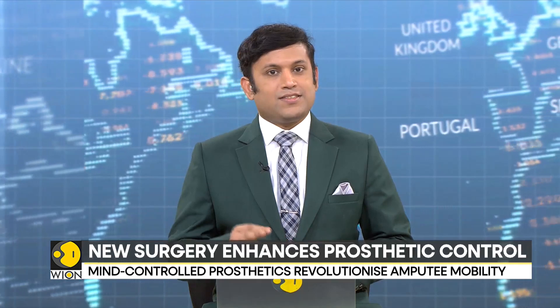Amputees learning to move with a prosthetic is a new challenge. It can feel like an unmanageable limb that does not feel normal. Thanks to new mind-controlled prosthetics, this can change.